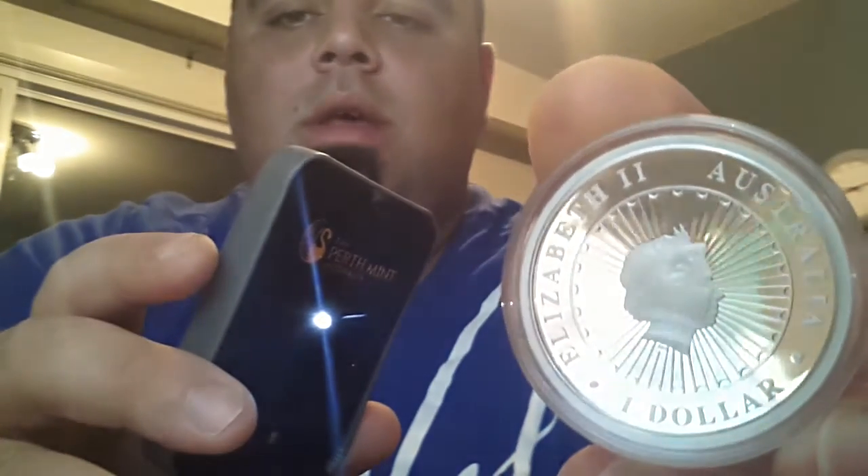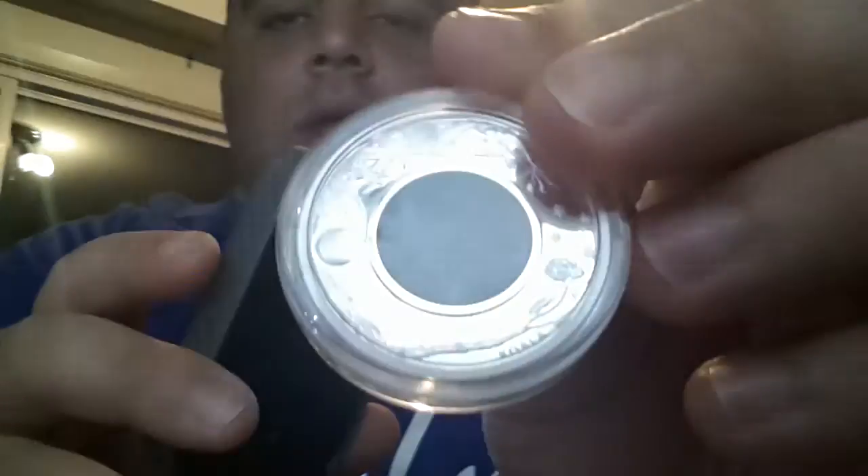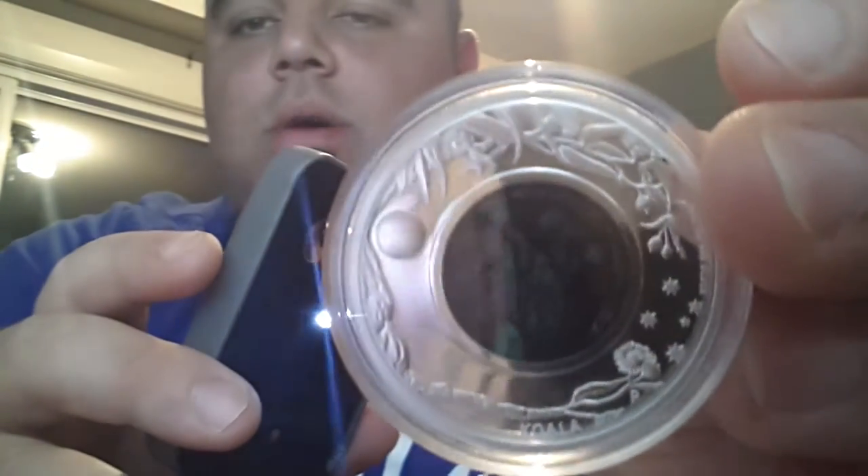The reverse of the coin is depicting the Queen, and it has very, very nice detail. I really like this coin set. The attention to detail is just phenomenal.